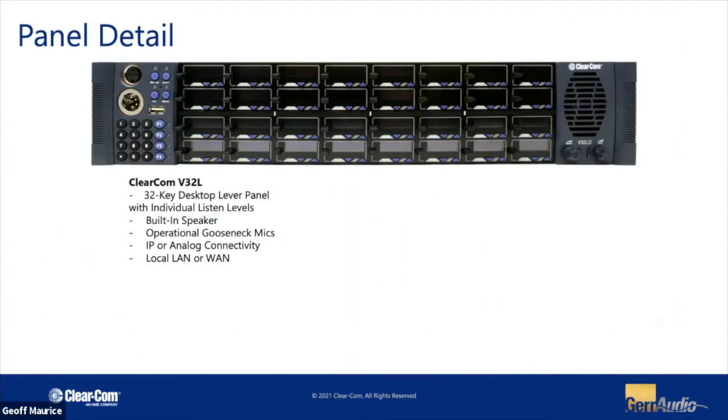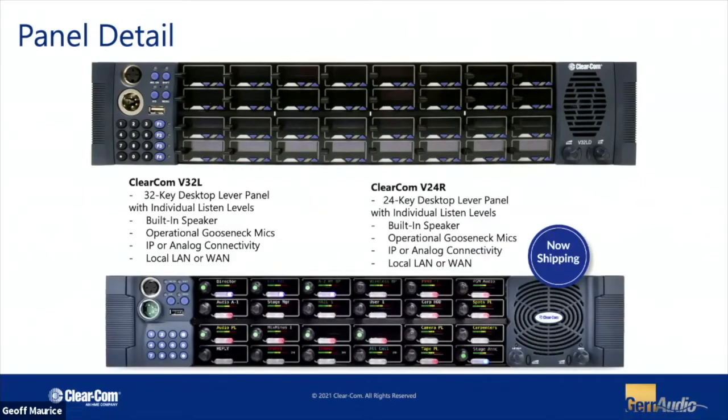As far as our panels go, one of the unique ones is what we call a V32 lever panel — it has 32 lever keys, and it's a nice transition for those familiar with the RTS KP32 panels. We also have a unique option called a rotary panel. Instead of a lever up and down for talk and listen, we have a push-button rotary to engage a listen with a volume control, plus a dedicated talk button per channel. It's a very easy and clear way to see who you're talking to and listening to, and to make volume adjustments to each source.